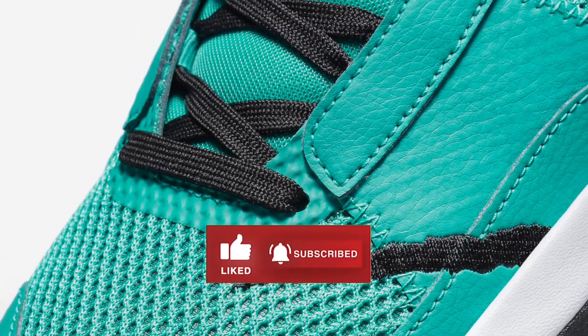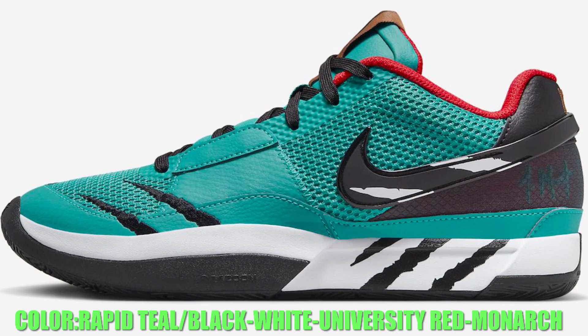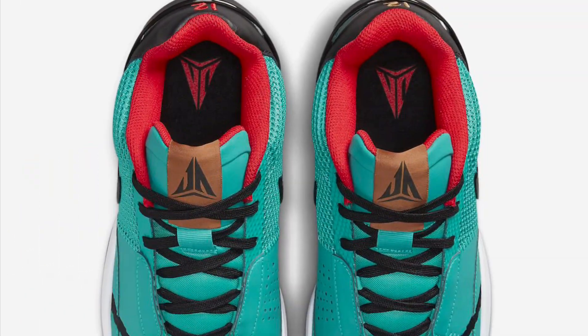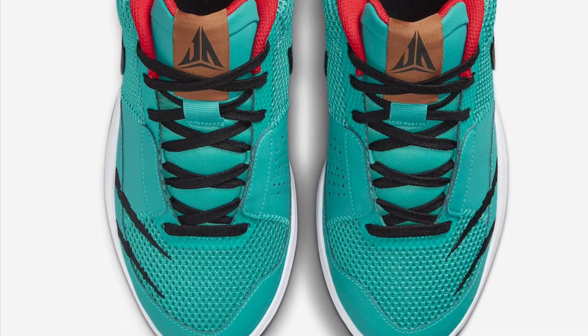The Nike Ja 1 features a turquoise blue upper detailed with Grizzlies claw marks on the lateral forefoot, swooshes, and midsole. Signature branding throughout includes his Ja logo on the tongues and the number 12 on the heels, completing the design.